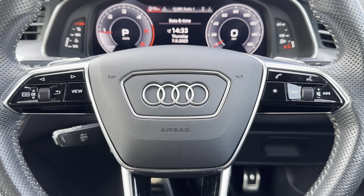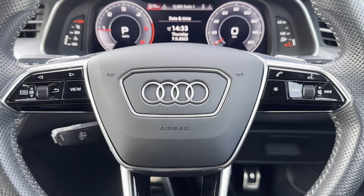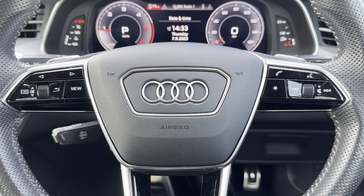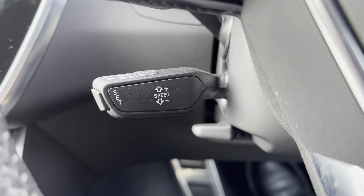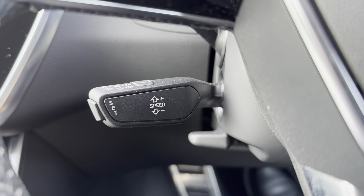Looking in more detail at the high-tech features, the multi-function steering wheel allows you to adjust different aspects of the vehicle without ever needing to take your hands off the wheel, ensuring the driver has full control at all times. This car also comes with cruise control, which is great when travelling long distances, especially on the motorway, as you can set and limit your speed.